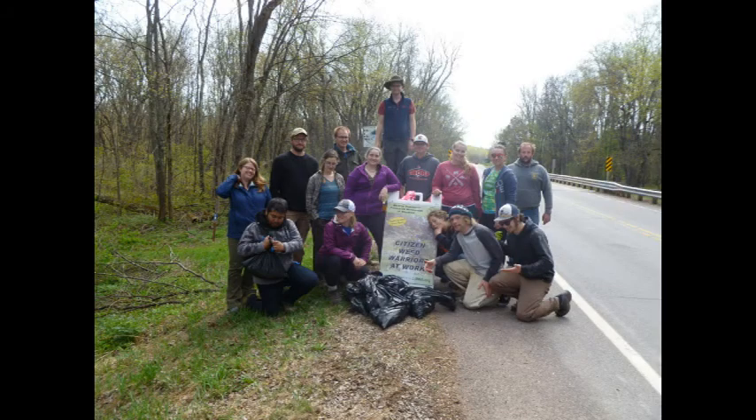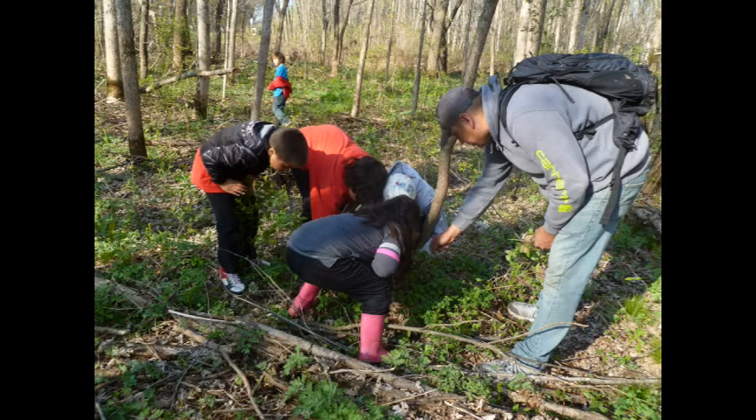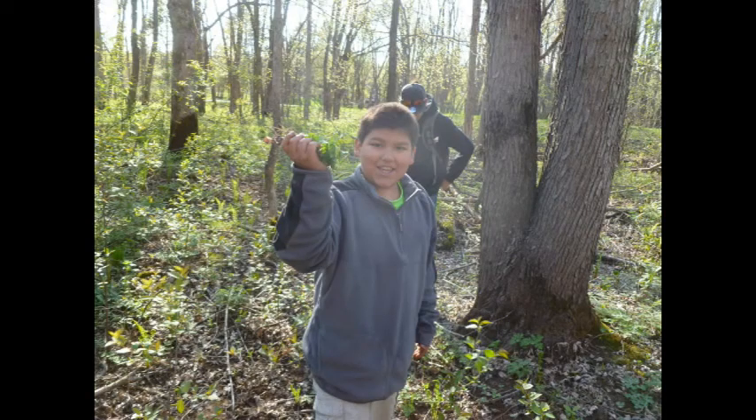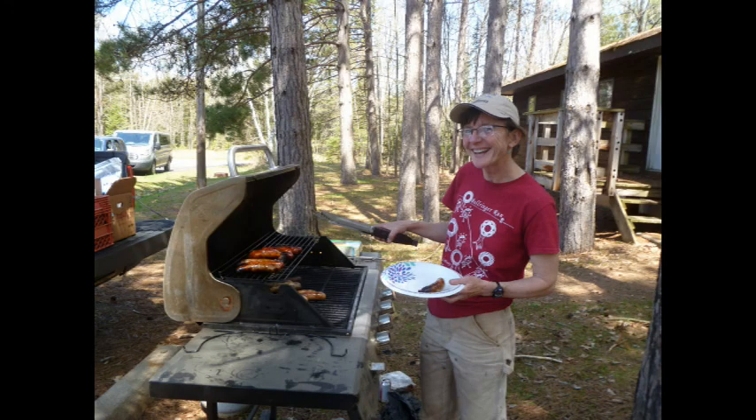We've also had groups from the Boys and Girls Club from Medana. Usually we have one big day with a lot of different groups coming, and then we have a cookout at lunchtime and continue hand-pulling the entire day. We give this free cookout for everyone.